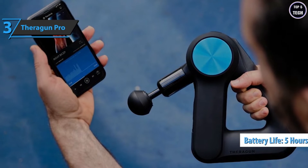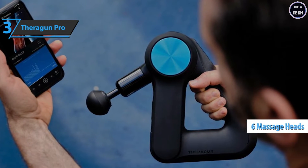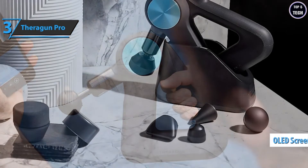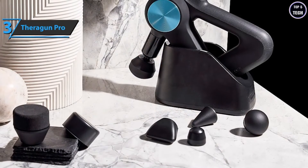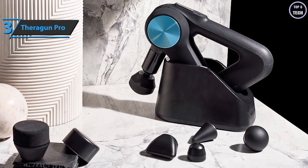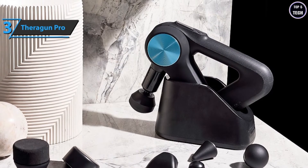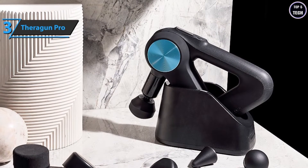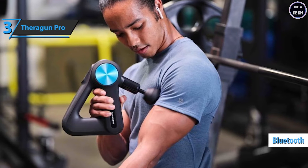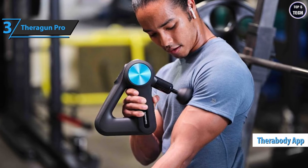The model sports an OLED screen with a force meter, from which you can control the speed of impact. The device can reach 2400 beats per minute, and the speed is adjustable between 1750 and 2400 BPM, so you can easily adjust it to your current needs. Possibly the best part of this gun is its Bluetooth compatibility, which allows it to connect with mobile phones and work with the Therabody app — free to download for iOS and Android.